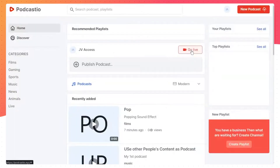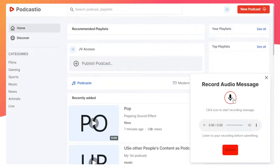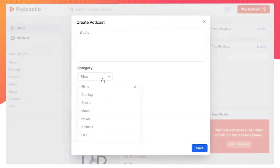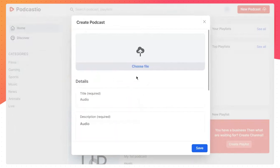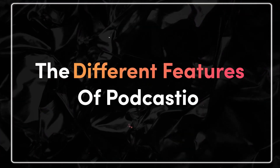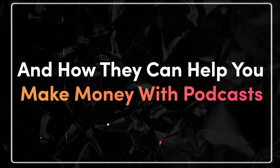To record your podcast, open the app and tap on the record button. You can either record directly into the app or simply import audio files from another resource. Once you have recorded your episode, you can edit it within the app before publishing. When you are ready to share your podcast with the world, simply hit the publish button and your show will be live on Podcastio for everyone to enjoy.